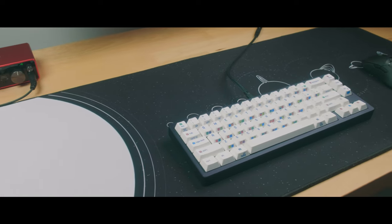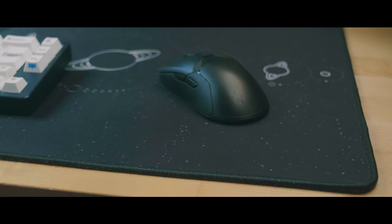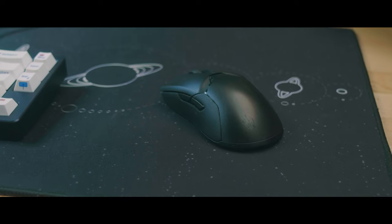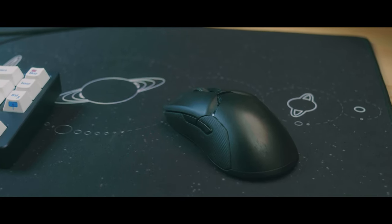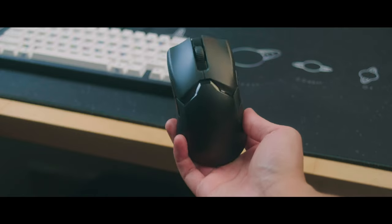Moving over to my peripherals, these two have been my go-to's over the last couple of months. My mouse is the Razer Viper Ultimate first gen. It's not really failed me yet so I have no reason to upgrade. It's nice because it's ambidextrous — there are two buttons on the left and right so you can use it left or right-handed.